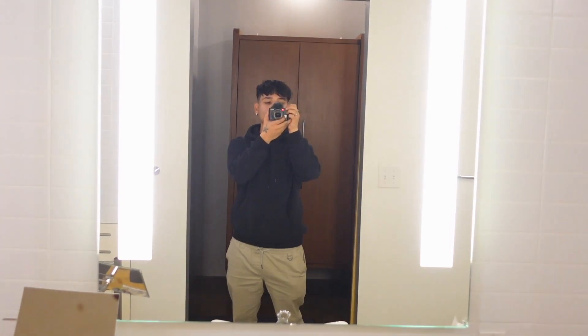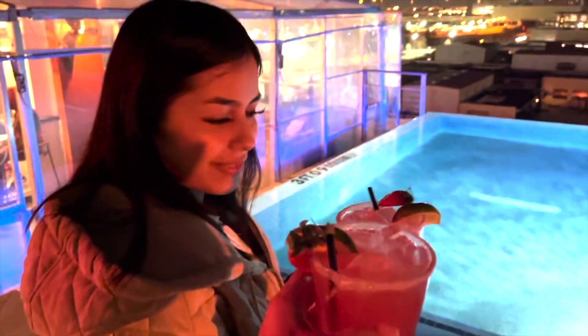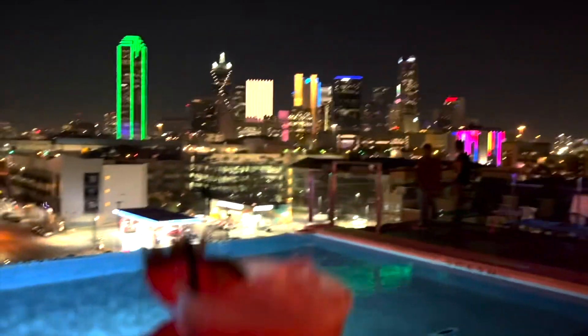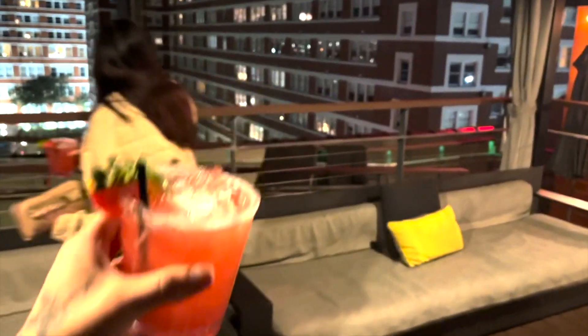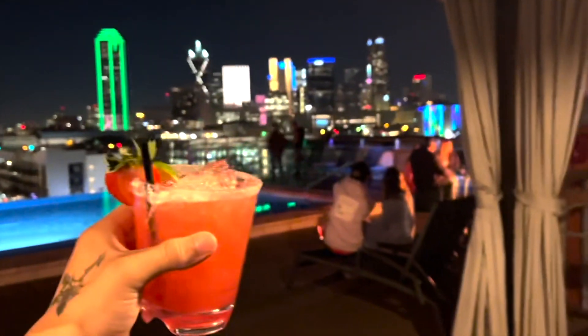Our hotel had a rooftop bar — look at the view. A little margarita to end the day off. I've been a little stressed, not gonna lie — that drive got me in a bad mood. But a nice margarita with a great view helps. I hope you guys enjoyed the video — peace, stay safe, see you on the next one.